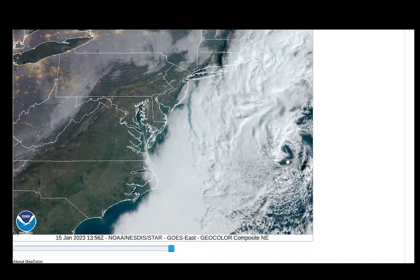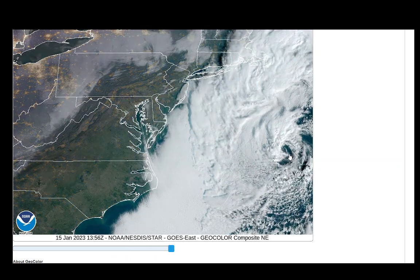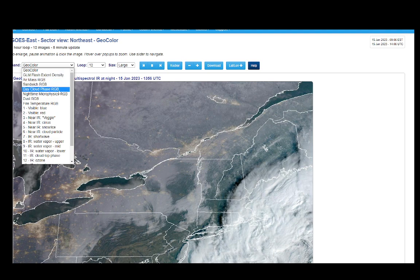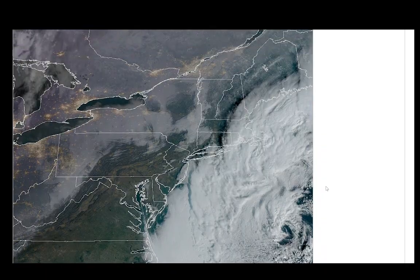This is the updated version right now. You can still see there's an eye there, and it really shows up nicely on the infrared. So what we want to do now is just look at that lightning detection here — we're going to go to that lightning. You can see there's still convection firing around it.